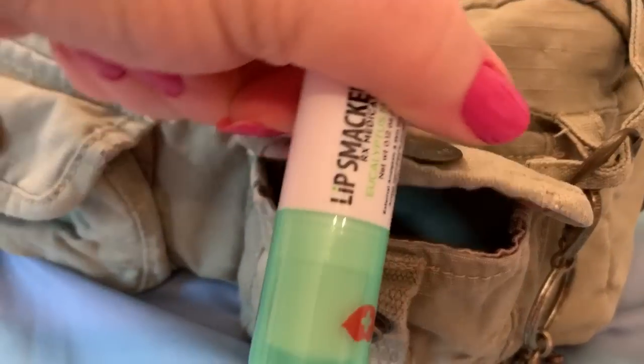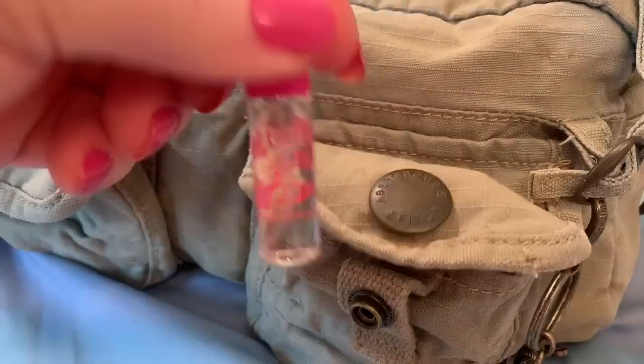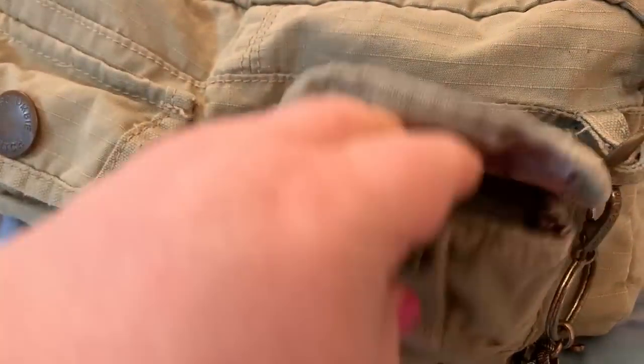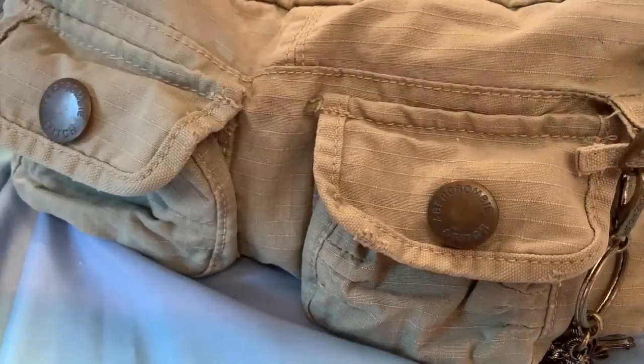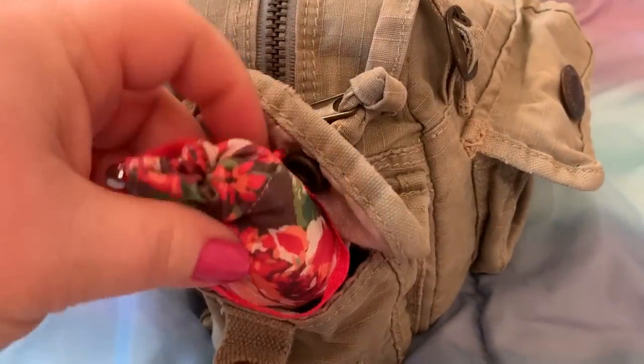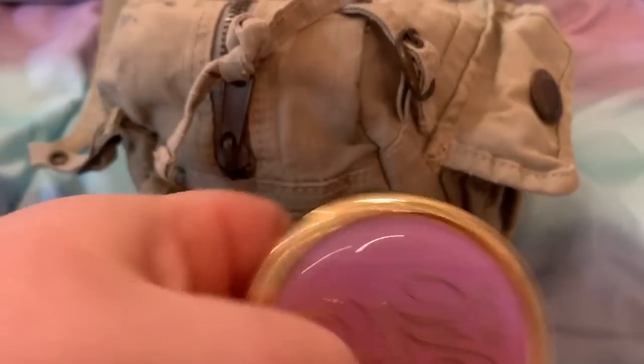Let's get this undone one-handed. It has some Mickey Mouse sanitizer, Nivea cream lotion, and my Lip Smacker. And my Viva La Juicy perfume — this stuff smells so good, I just love it. I need to get a bigger bottle; I've used all my bigger bottles. My Vera Bradley screen wipe and my daily medication.